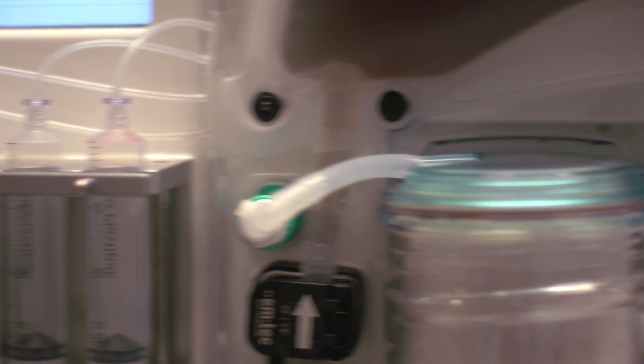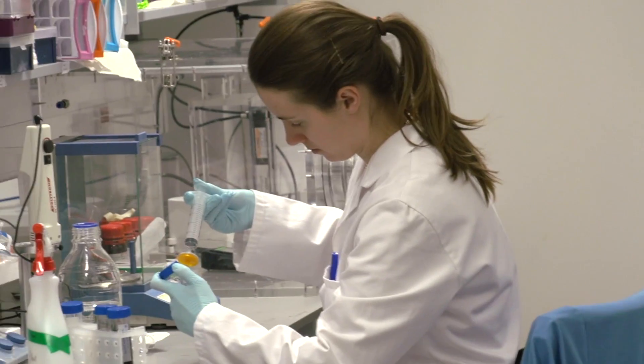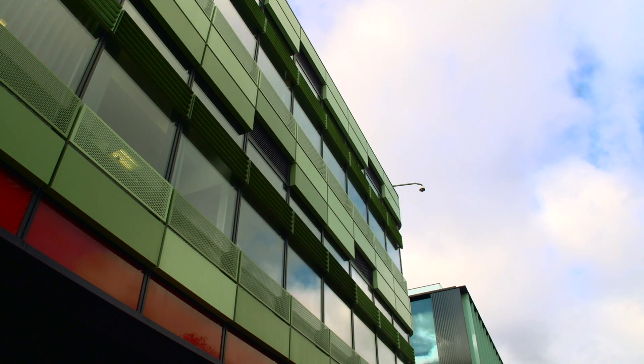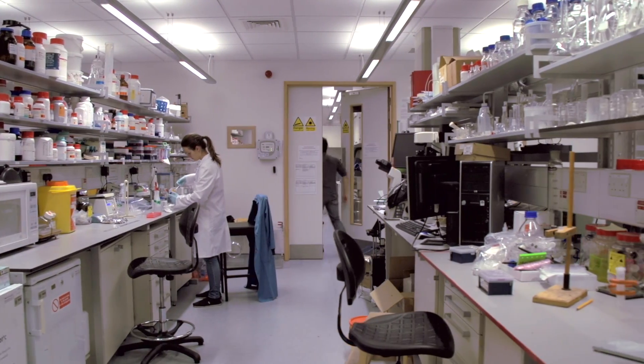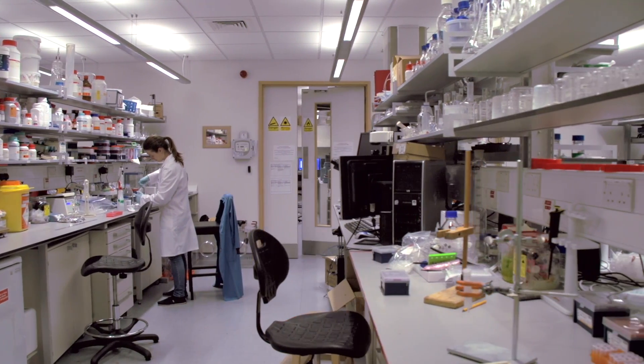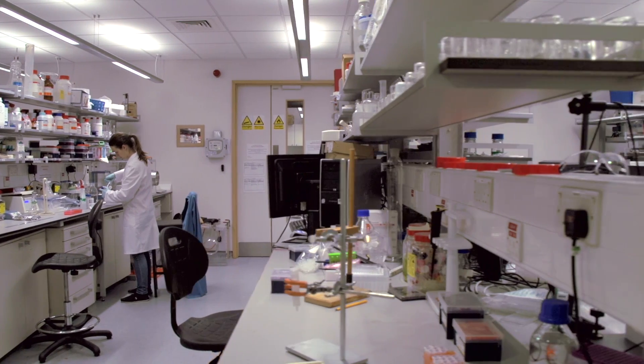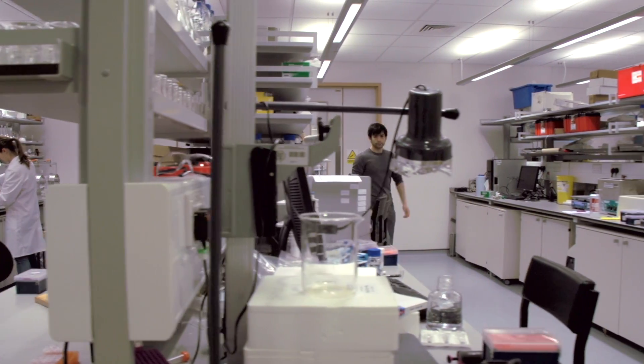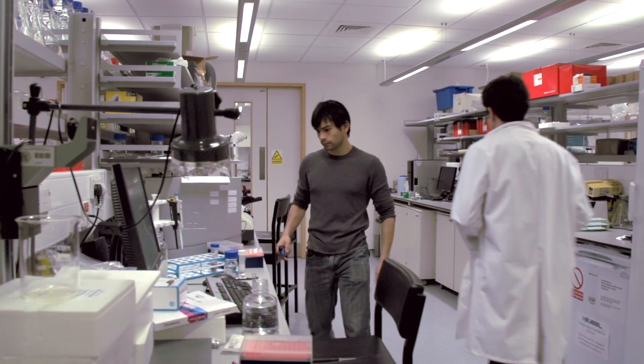Oxford is an absolutely unique place in which to translate research from lab to bench side. The building we are currently in is located on the Churchill Hospital site but is essentially an engineering building, so we have basic technology such as myself in very close proximity to clinicians. I think it's a fantastic privilege to work in an academic medical centre where you can really have one foot in the clinical camp and one foot on the research and development side.